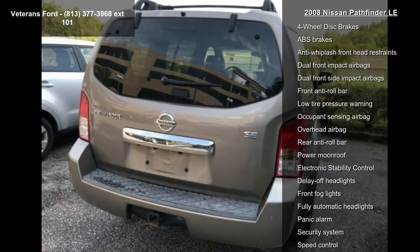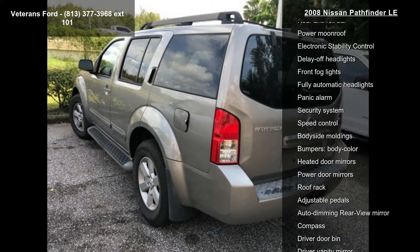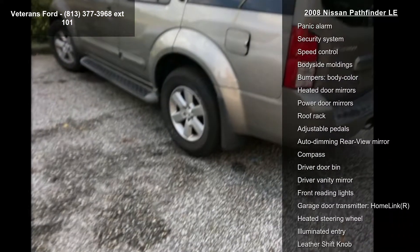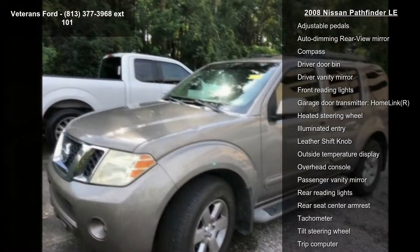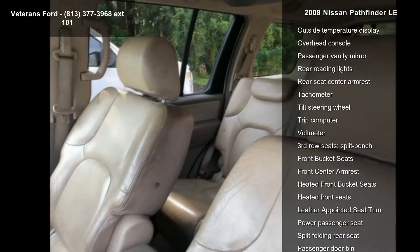Some of the top features included with this vehicle are 10 speakers, AM-FM radio, BOOZ 2DIN AM-FM 6CD, CD player, radio data system, air conditioning, automatic temperature control, front dual-zone AC, and rear air conditioning.